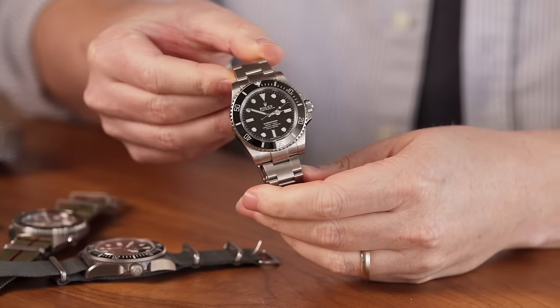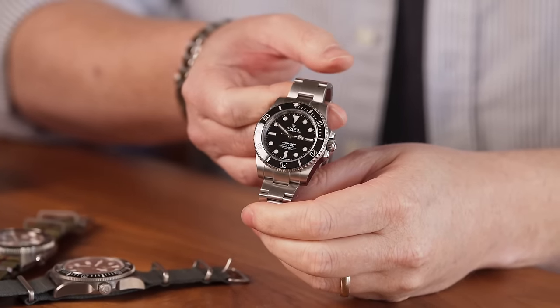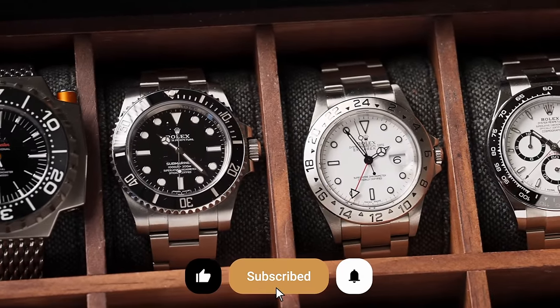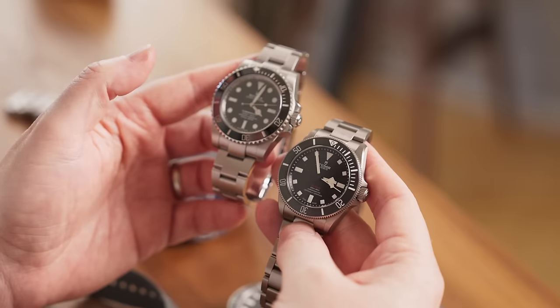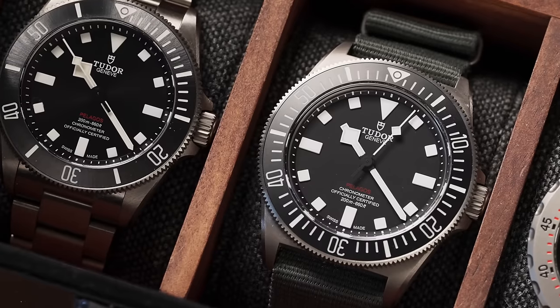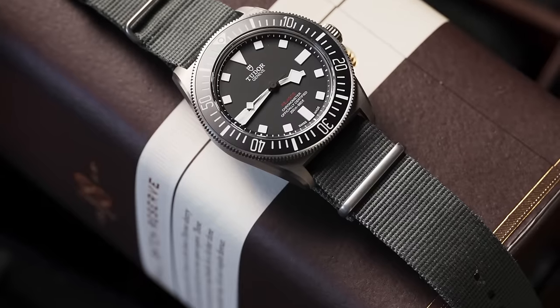Rolex still makes perfectly capable tool watches, and taking this diving or doing anything with it is still perfectly viable, even though the Rolex name has maybe a little more baggage these days when it comes to living in both worlds. It's a tool watch but also kind of a luxury item. The simplicity and the true tool watch approach of a brand like Tudor right now does feel like it's picking up the spirit of what Rolex was doing.